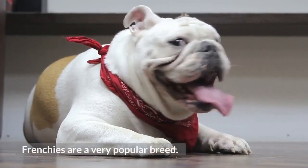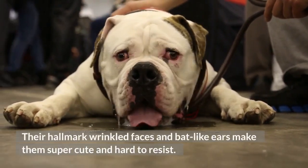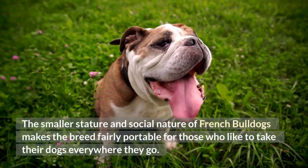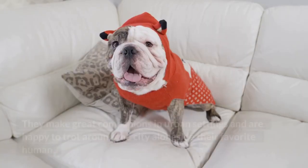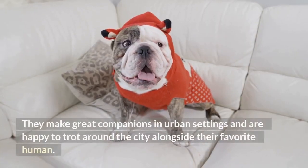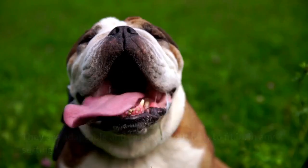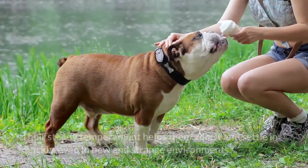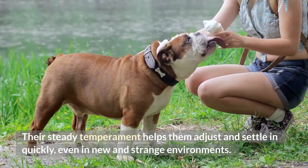Number 7: French Bulldog. Frenchies are a very popular breed — their hallmark wrinkled faces and bat-like ears make them super cute and hard to resist. The smaller stature and social nature of French Bulldogs makes the breed fairly portable for those who like to take their dogs everywhere they go. They make great companions in urban settings and are happy to trot around the city alongside their favorite human. They are adaptable and can figure out how to fit in any setting, and their steady temperament helps them adjust quickly even in new and strange environments.